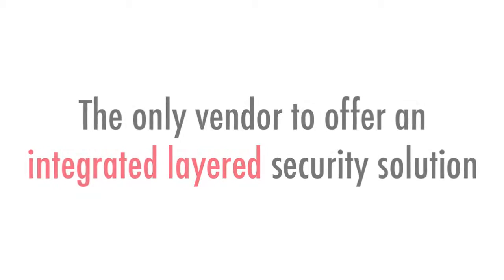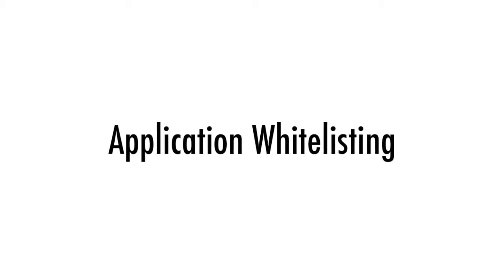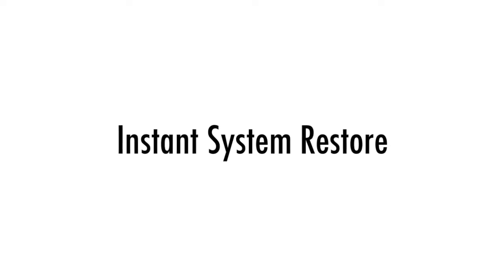We're the only endpoint security software vendor to offer an integrated layered security solution, consisting of antivirus, application whitelisting, and patented instant system restore protection.